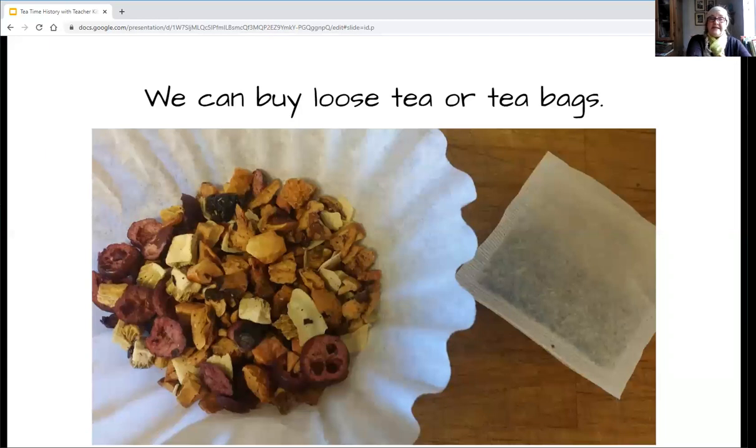Today we can buy tea loose, like on the left side here — you can see some cherries and apples in there — or we buy them in little tea bags. Sometimes you'll see an adult putting a tea bag in, and it has a little string with a little tail on the end so you can fish your hot tea bag out of your cup.